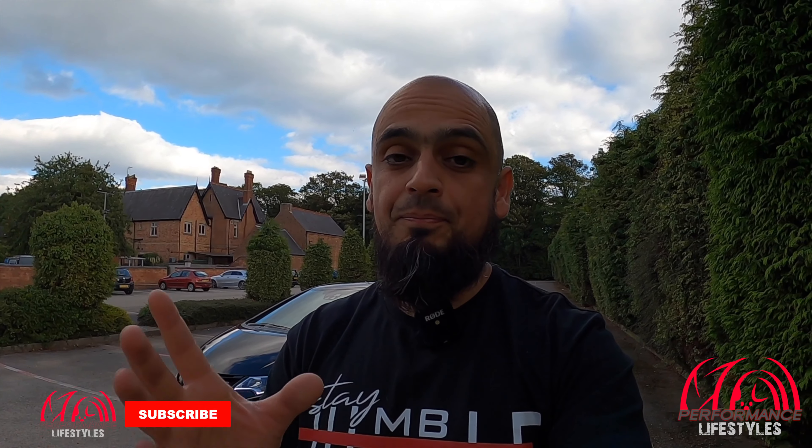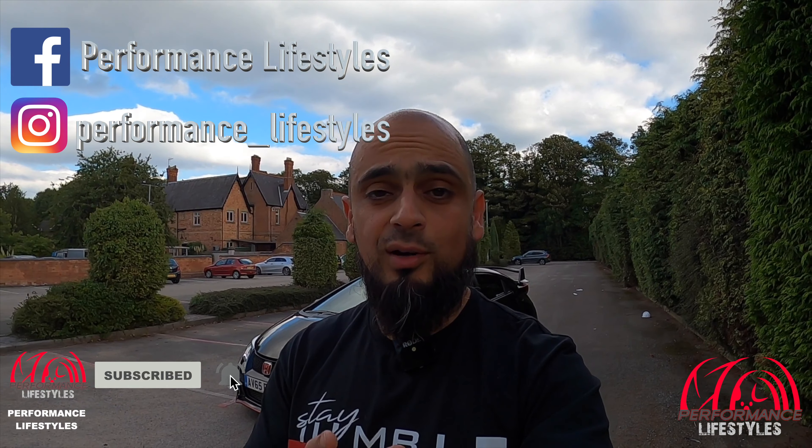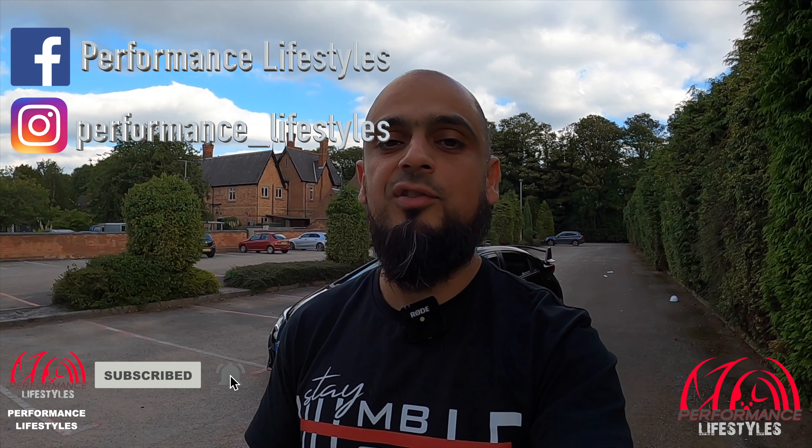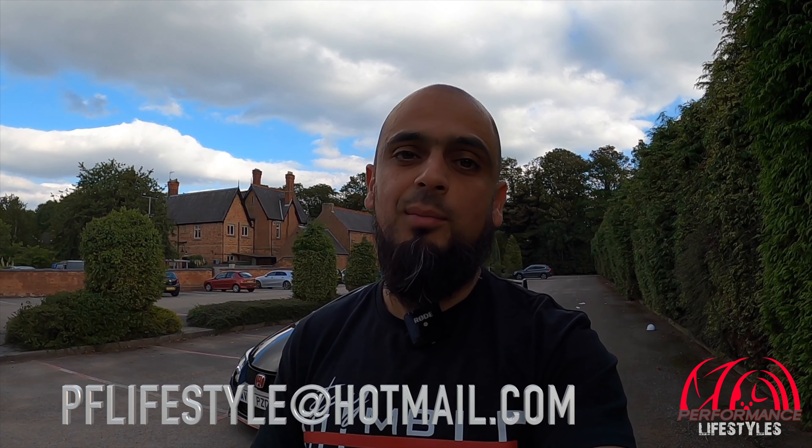What we'll do is go inside the car, just go for a little walk around, cover a brief spec, and save the majority for the full review. Subscribe to our YouTube channel Performance Lifestyles, check us out on Instagram at performance_lifestyles and on Facebook at Performance Lifestyles. We've got plenty of performance car reviews and we're looking at getting into diesels as well. If you'd like your car featured on our channel, drop us an email.